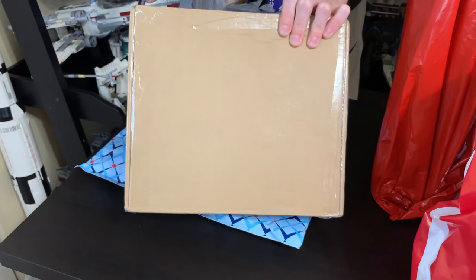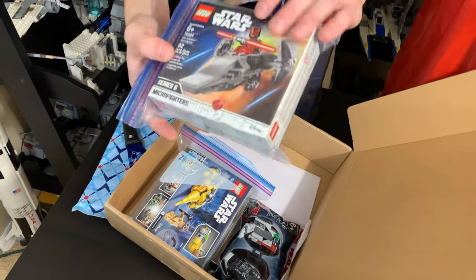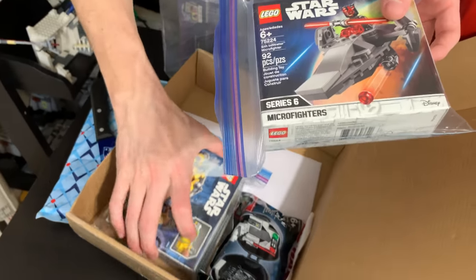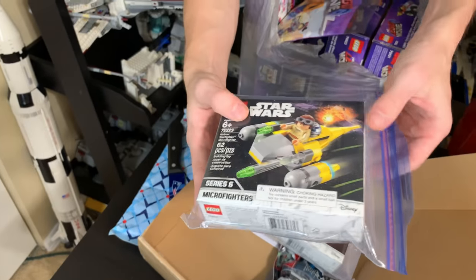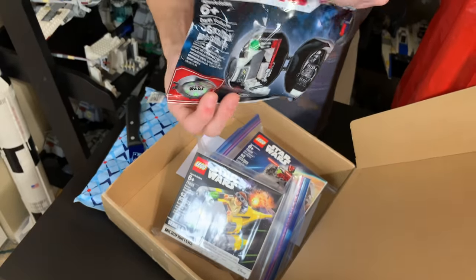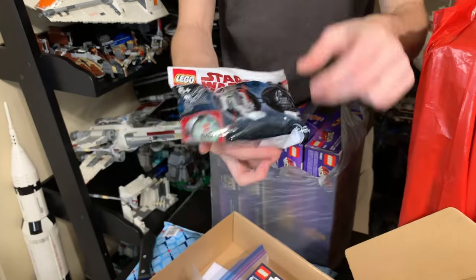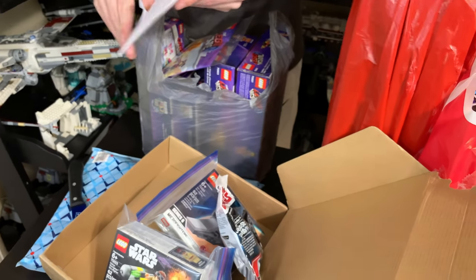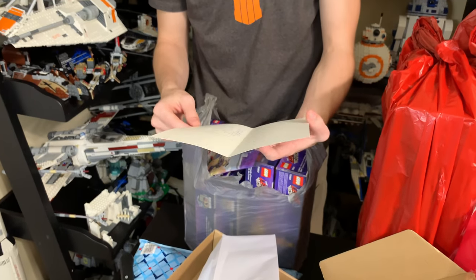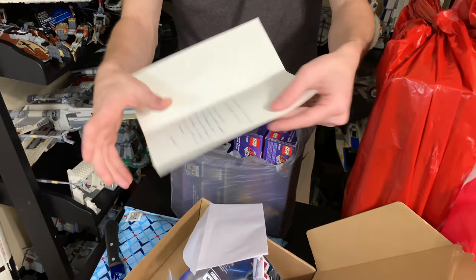This next box has the rest of the 2019 sets I need. We have the Darth Maul Sith Infiltrator Micro Fighter and the Naboo Starfighter Micro Fighter in plastic bags. Ash and Flash also sent me a little gift — the Darth Vader pod. I already have one so maybe I'll do a giveaway. There's also a holiday card that says 'Almost sent this with the other package — Merry Christmas Ryan, hope you enjoy the extra little something. Keep up the great work. — Ash and Flash.'